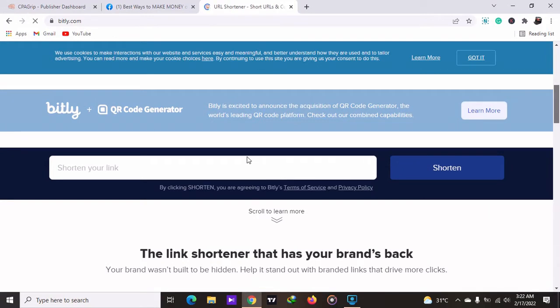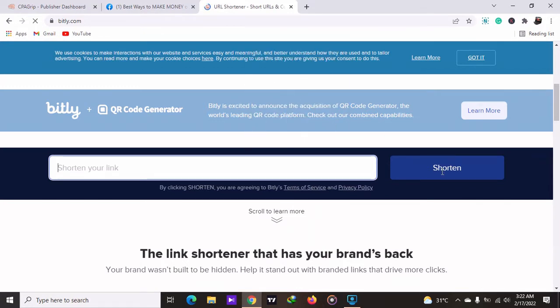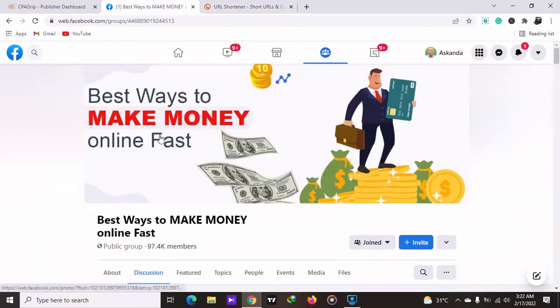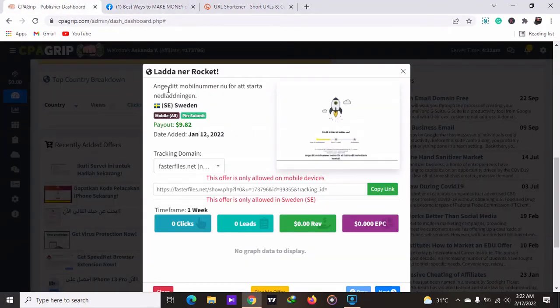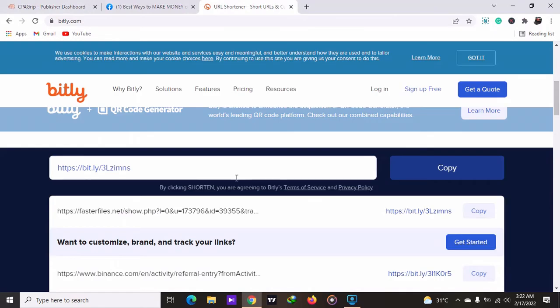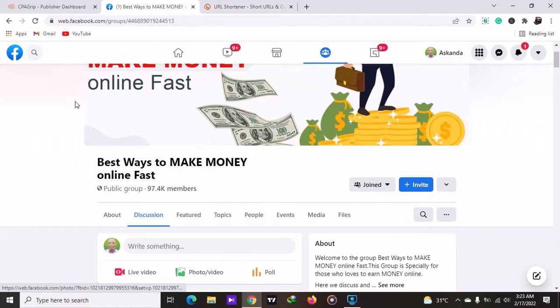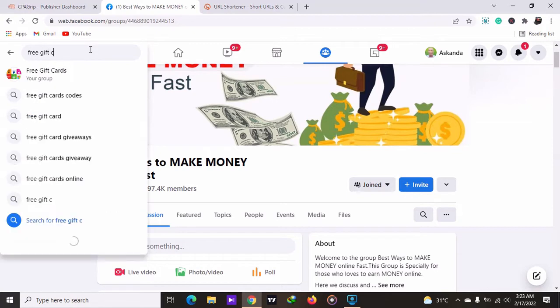So we add our URL and click on 'shorten.' Then we copy this small link and go to Facebook. Type in 'make money online' — it depends on the product you are promoting. My product is about making money online and it's available in Sweden. You paste the shortened link, then go to Facebook and join groups about how to make money online or earn free gift cards. Let me just type in a free gift card group for you.